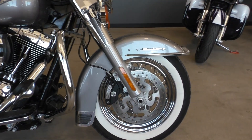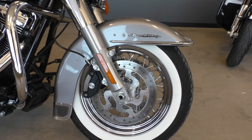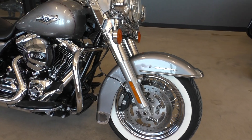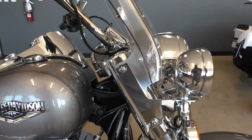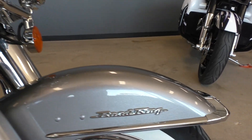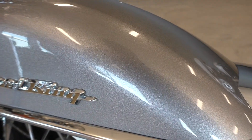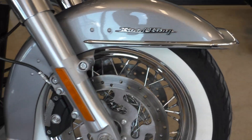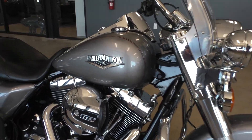Now this type of Road King would have typically came with the mag wheels, but this one's got some spoked wheels with the wide whitewall tires. I'm really digging that setup. Got the quick detach windshield. There's a little chip right there on the front fender. The bike's in excellent condition — there's only one or two very, very small marks on the entire bike.